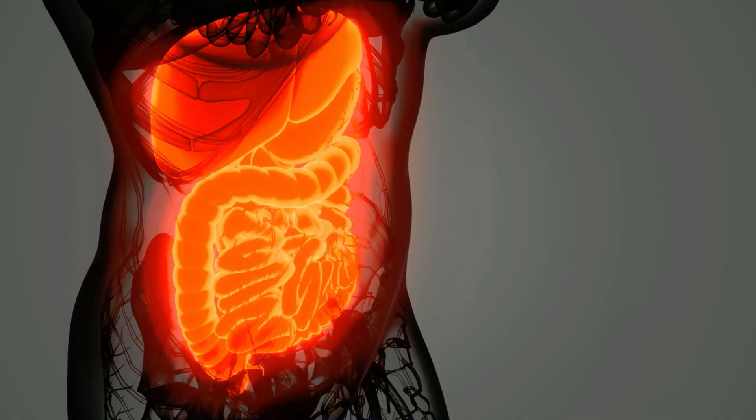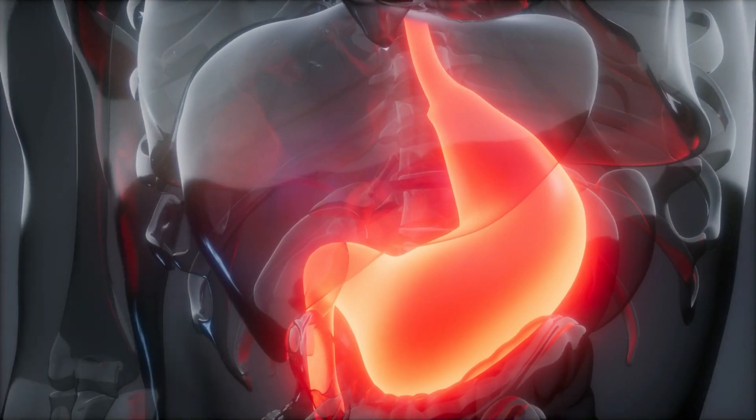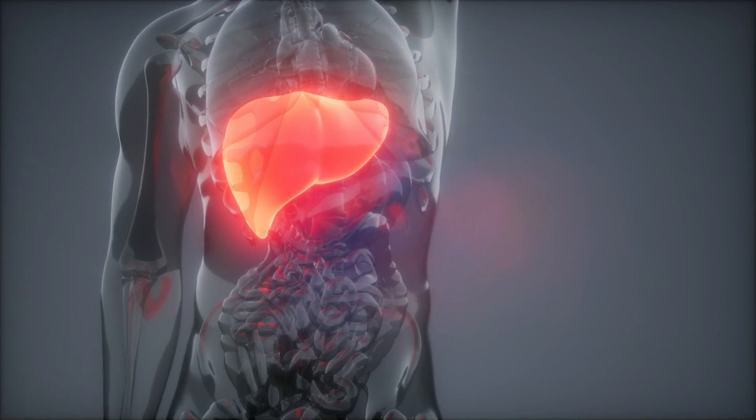On top of that, BPC-157's benefits extend to internal organ health. It demonstrates a protective and regenerative effect on organs, particularly in the gut, where it can significantly reduce inflammation and heal damage caused by conditions such as colitis, making it a powerful ally in gastrointestinal health. Its ability to mitigate liver damage caused by toxins or drugs further emphasizes its protective properties against environmental and self-induced stressors.